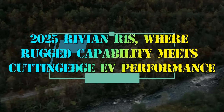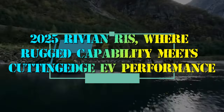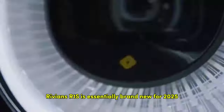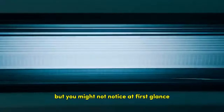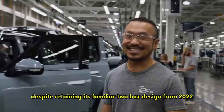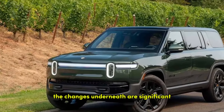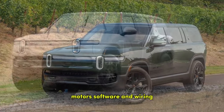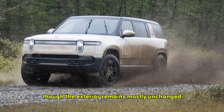2025 Rivian R1S — where rugged capability meets cutting-edge EV performance. Rivian's R1S is essentially brand new for 2025, but you might not notice at first glance. Despite retaining its familiar two-box design from 2022, the changes underneath are significant. The 2025 model features new batteries, motors, software, and wiring, though the exterior remains mostly unchanged.